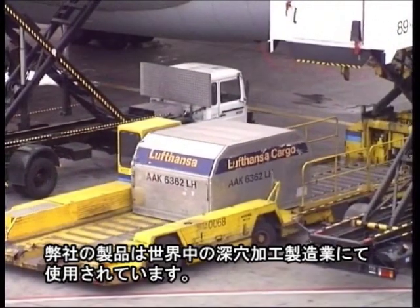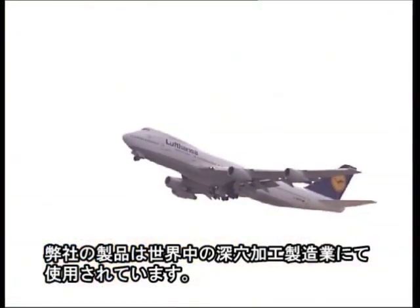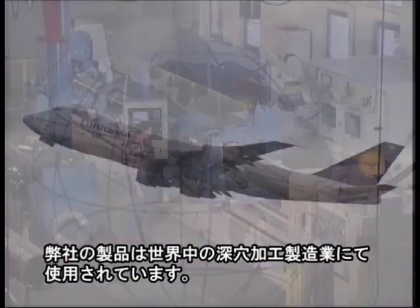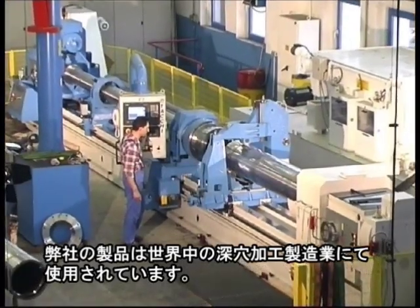The company exports its products to countries on all five continents, and is the world leader in the manufacturing of high-performance deep hole drilling tools.